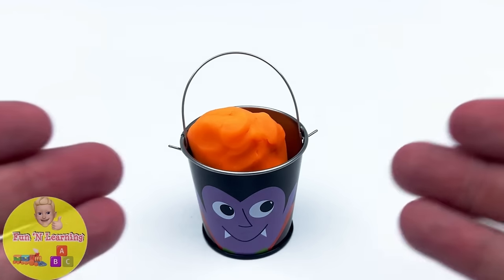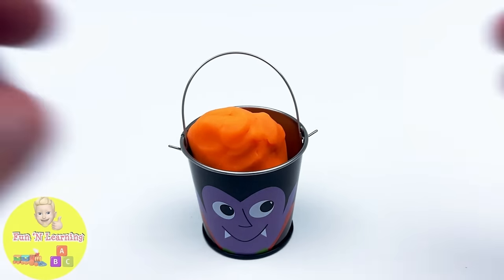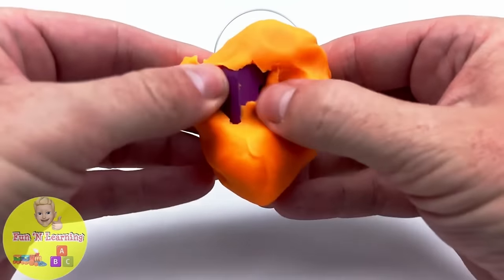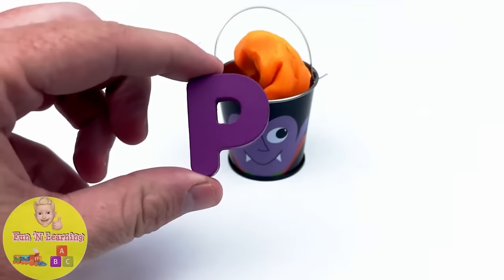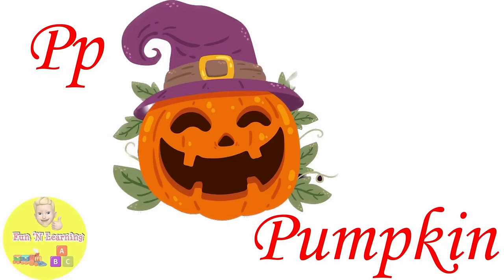It's a vampire bucket with play-doh. We have the letter P. P is for pumpkin.